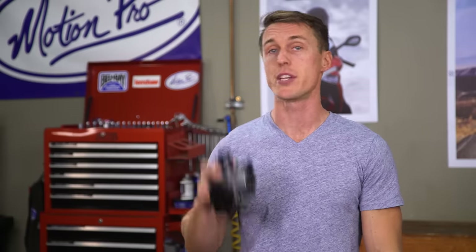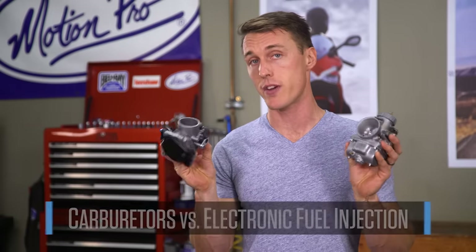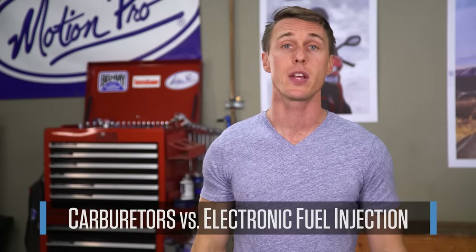Your motorcycle is either being fed fuel through a carburetor with jets or via a throttle body with an injector. What happens when these two face off? We'll find out in this video from the MC Garage.